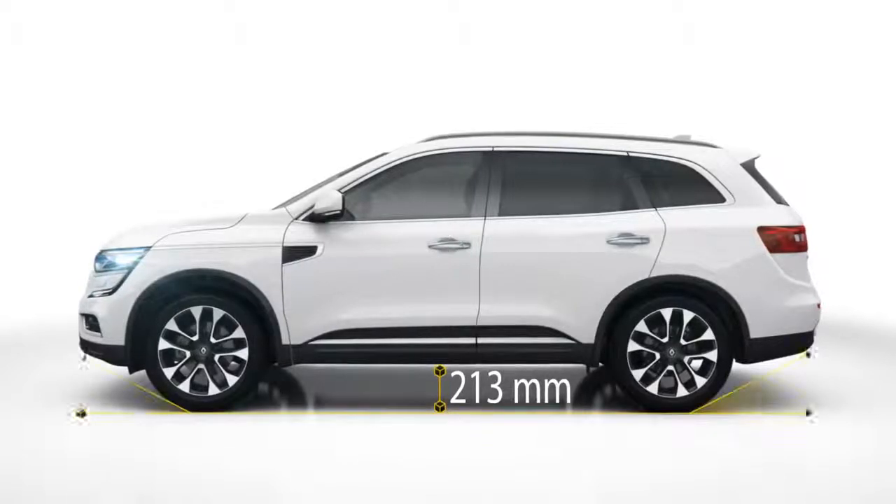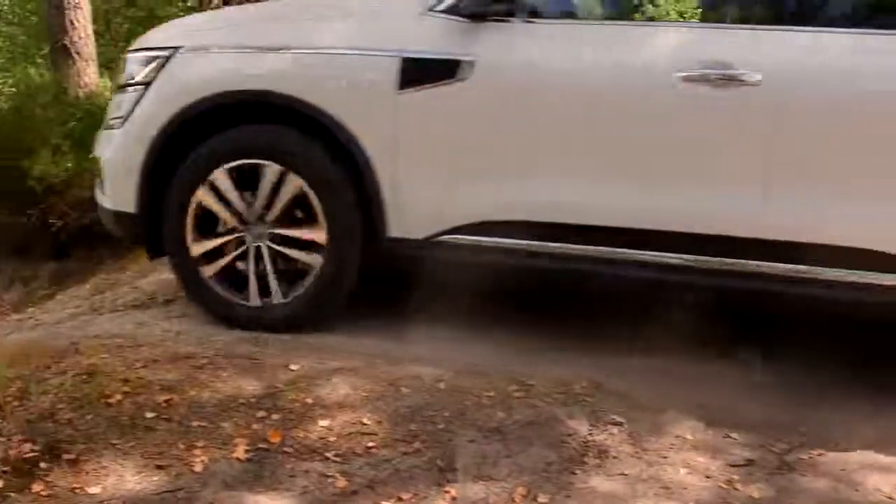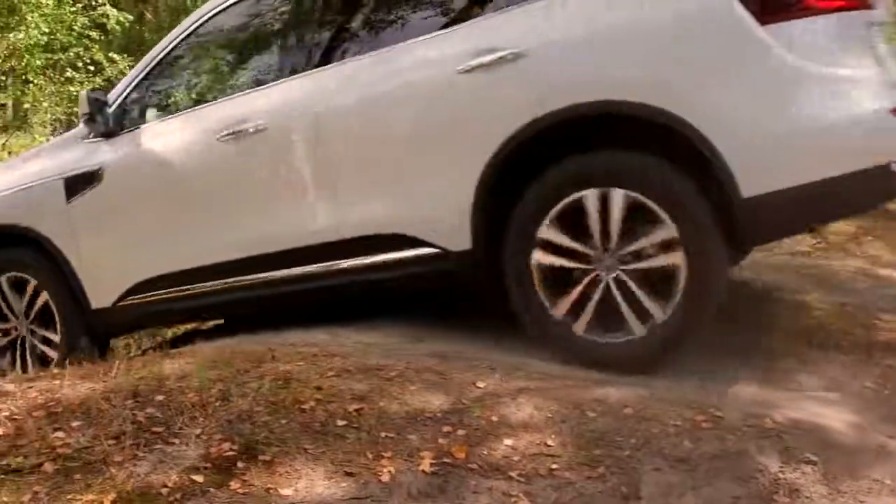With high ground clearance of 213 millimeters and angles of attack and departure of 19 degrees and 26 degrees, this is a car fit for any terrain.